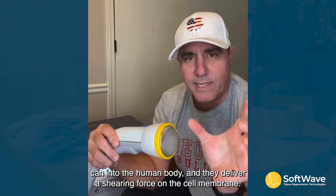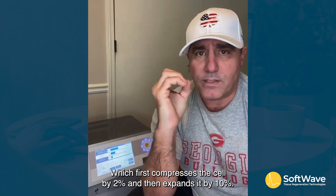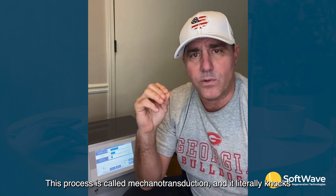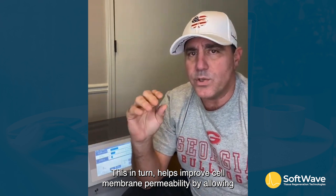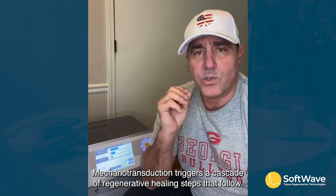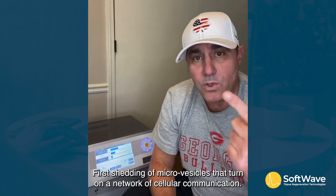These waves are able to penetrate the depth of a soup can into the human body, delivering a shearing force on the cell membranes which first compresses the cell by 2% and then expands it by 10%. This process is called mechanotransduction, and it literally knocks oxidative stressors off the wall, helping improve cell membrane permeability by allowing nutrients in and waste products out.